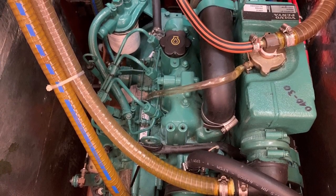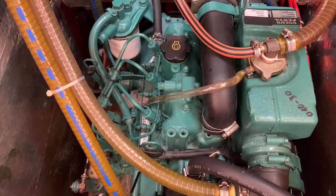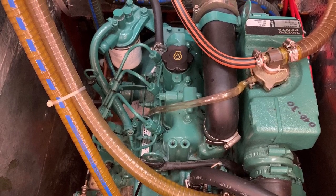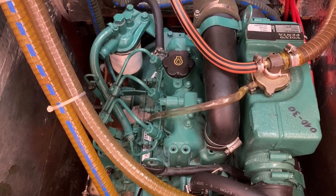B&B is powered by a 19 horsepower fresh water cooled Volvo diesel. She runs a three-blade folding prop on a sail drive.